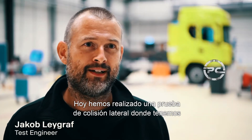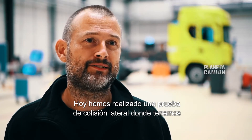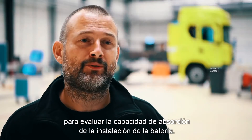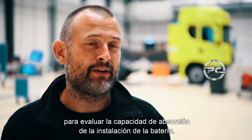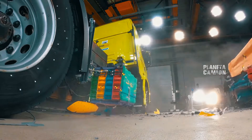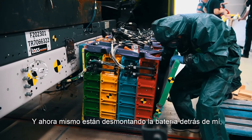Today we have performed a side collision test where we have driven a passenger car into the side of the truck in order to evaluate the battery installation's crashworthiness. Right now they are dismantling the battery behind me.